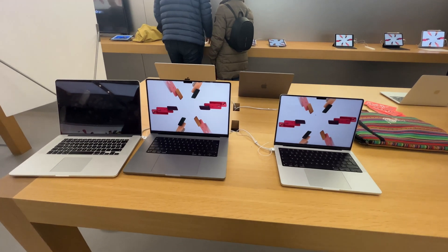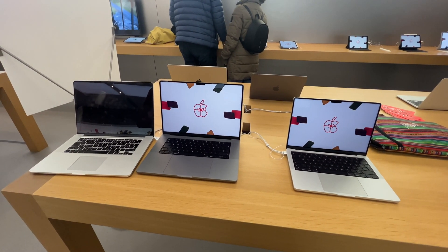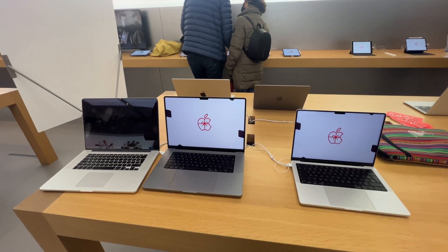I think we have enough information for the moment. Thank you very much, Mitch. I'll continue and we'll see each other later. Thank you. Good luck.